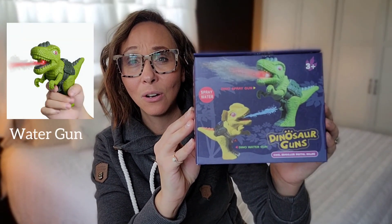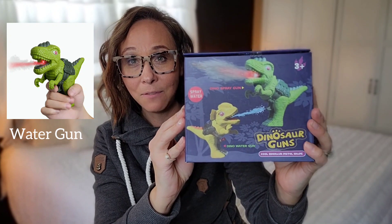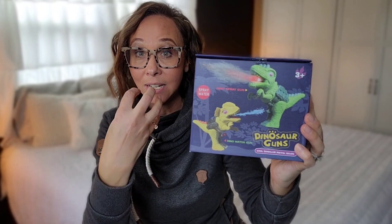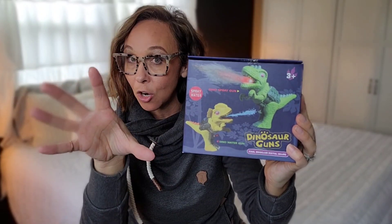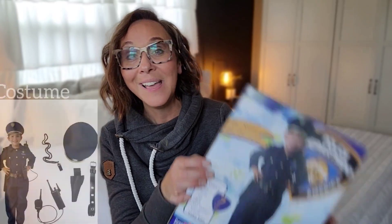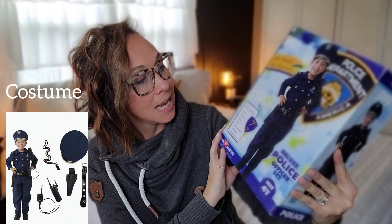We are learning all things dinosaurs this year in our homeschool, so I found a super cute little dinosaur toy for our little one. These are squirt guns — I believe they're battery operated. They have this light, and when you squirt the water the light turns on and it looks like flames are coming out. Our little guys love to play dress up and pretend, so I found the seven-piece police officer set. It has a shirt, pants, hat, belt, gun holster, whistle, and a walkie-talkie. He is going to think he is big time with this.